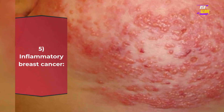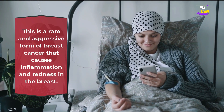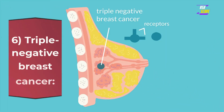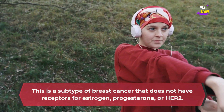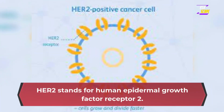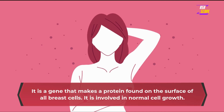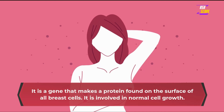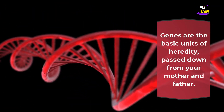5. Inflammatory breast cancer — this is a rare and aggressive form of breast cancer that causes inflammation and redness in the breast. 6. Triple negative breast cancer — this is a subtype of breast cancer that does not have receptors for estrogen, progesterone, or HER2. HER2 stands for Human Epidermal Growth Factor Receptor 2. It is a gene that makes a protein found on the surface of all breast cells and is involved in normal cell growth. Genes are the basic units of heredity, passed down from your mother and father.